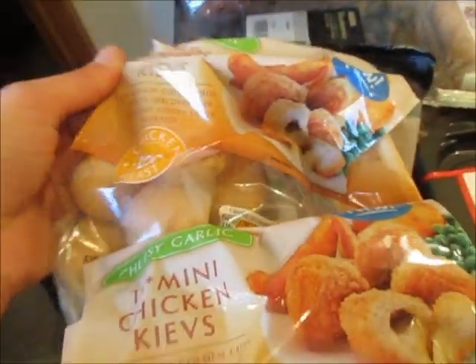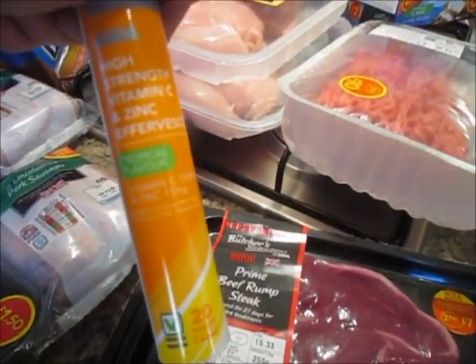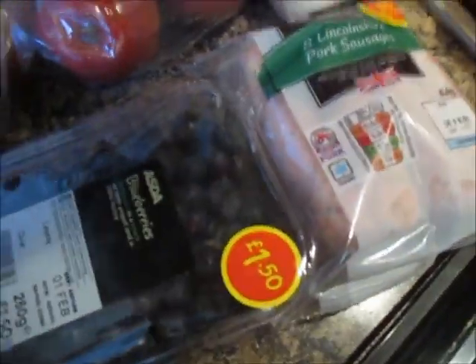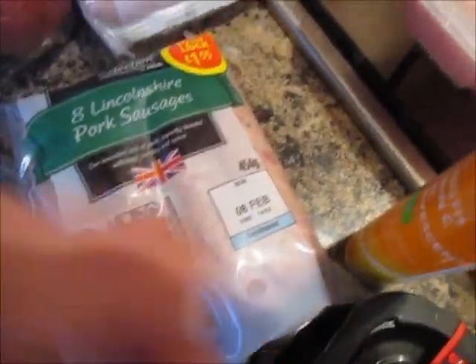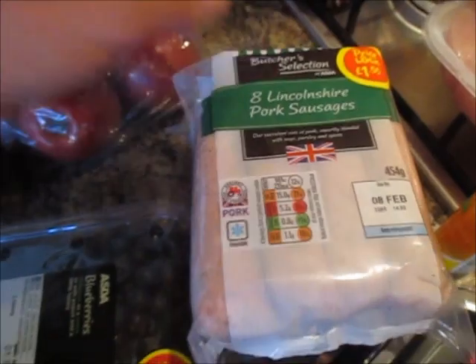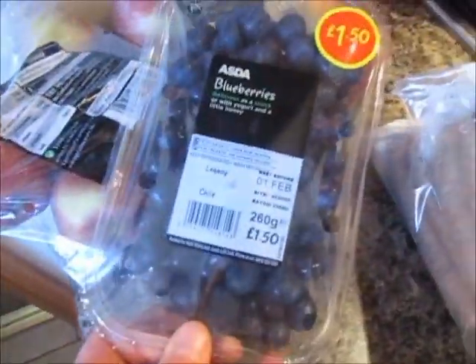I've got two bags of Mini Kiev and two of these prime beef rump steaks. I've got two of these high-strength vitamin C and zinc effervescent tablets in tropical flavour. I've got two packs of Lincolnshire pork sausages — these are only £1.55 and they're really nice.